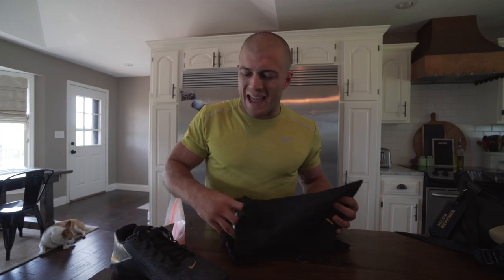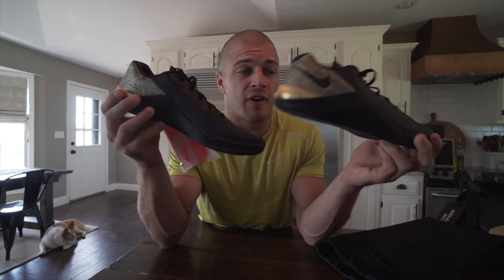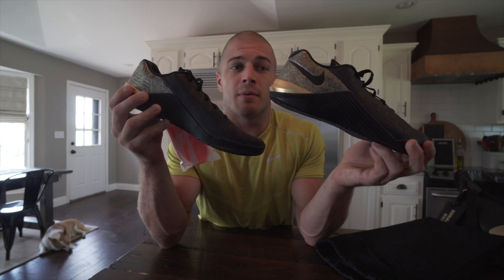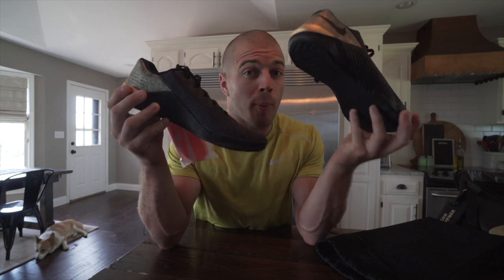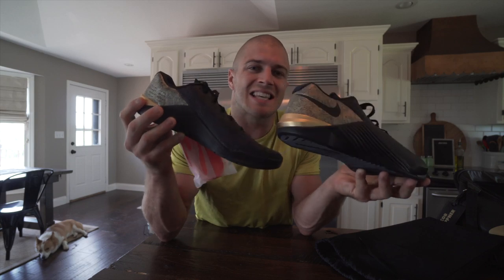First shoe up is old faithful — the Nike Metcon Fives. When I say old faithful I don't mean old, because these honestly just came out. I mean this is probably going to be the go-to shoe for a lot of athletes out there, including myself. Unless I am running five miles or lifting heavy, I'll probably be rocking these. I'll include a review video in the cards if you want more detail, but this is going to be the shoe you see a majority of athletes wear.